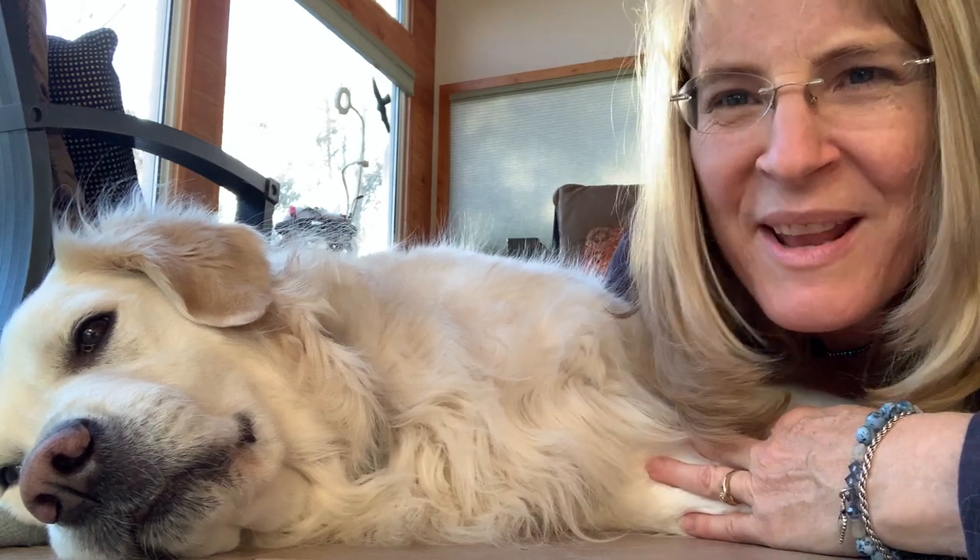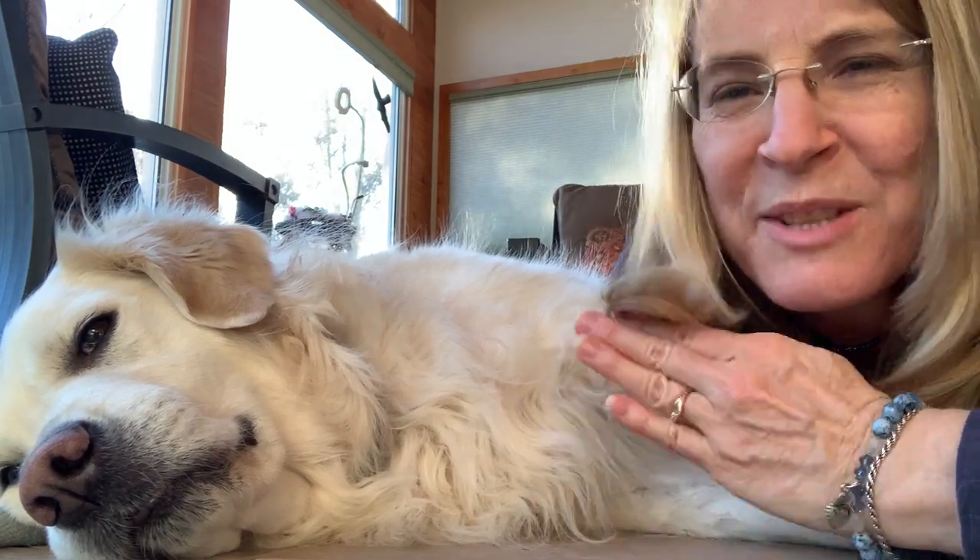Welcome friends, it's Wednesday's Why. I tried to get her to be more compliant, but this is how she wanted to hang out. We'll do anything for our pets. We love them so much.